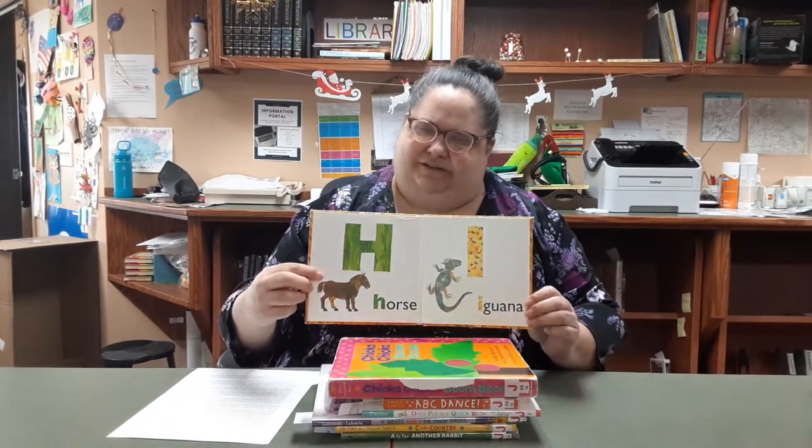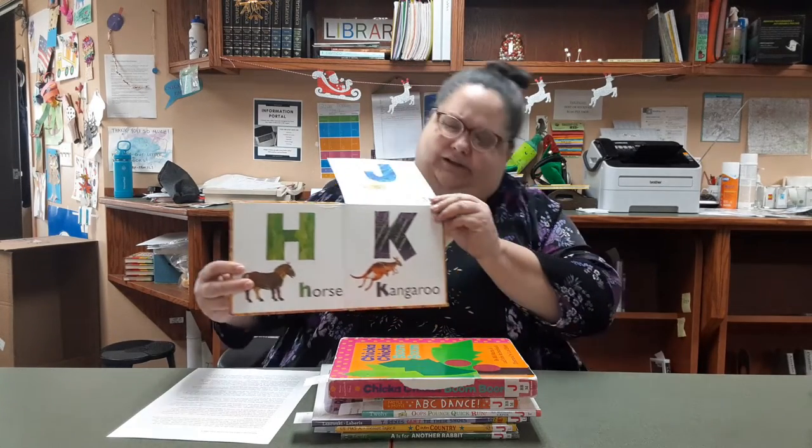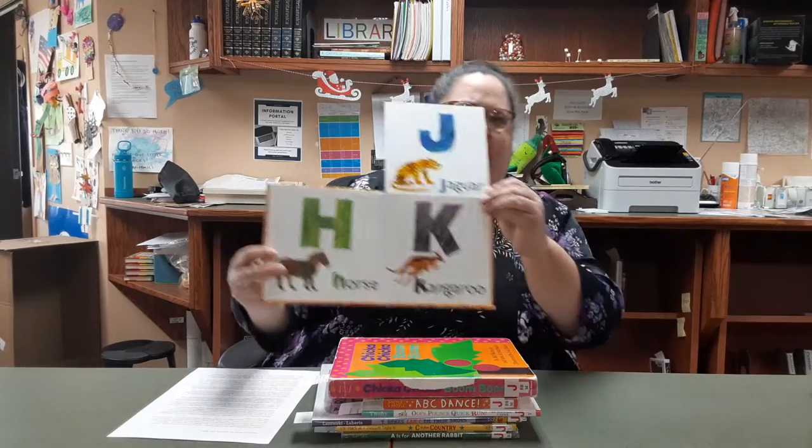What's great about this one is it just has one illustration and one word on each page. So it's horse, with his wonderful classic Eric Carle illustrations — iguana — and then it's interactive, so they can pick this one up. And oh, jaguar and kangaroo. That's a good fun one for the very early learners.